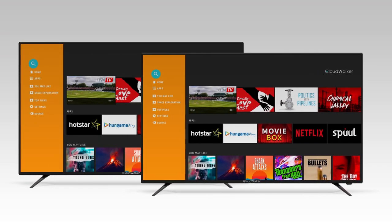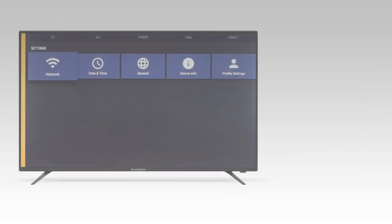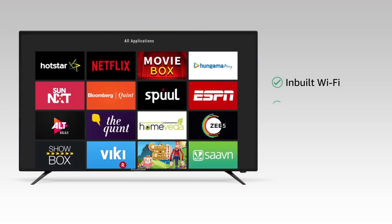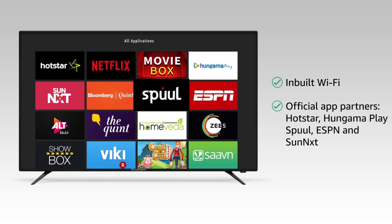This TV comes in two sizes: 32 and 43 inch. You can connect to the internet via its inbuilt Wi-Fi and download apps like Hotstar, Netflix, Hungama Play, ESPN, Spool, Sunnext, and more.